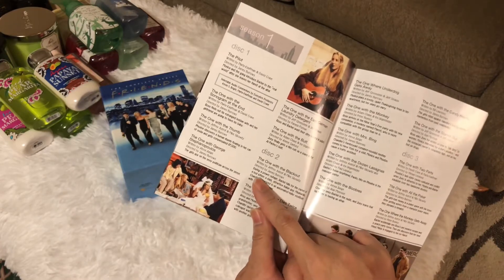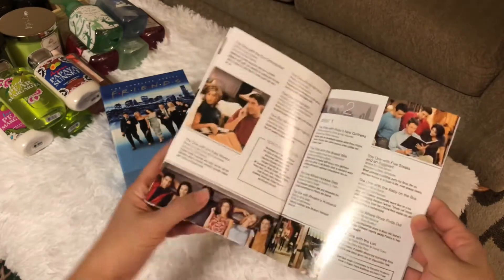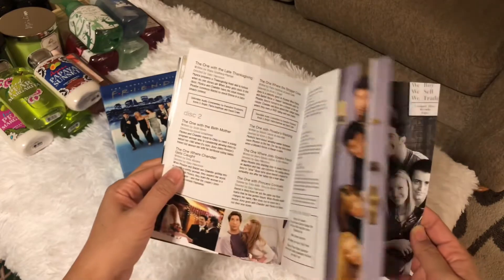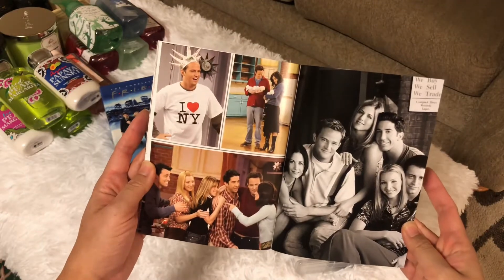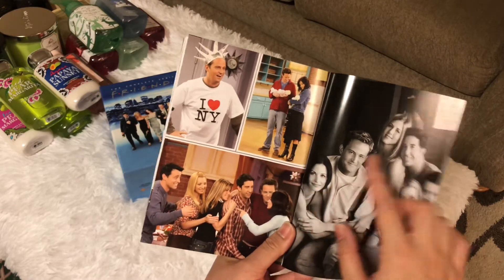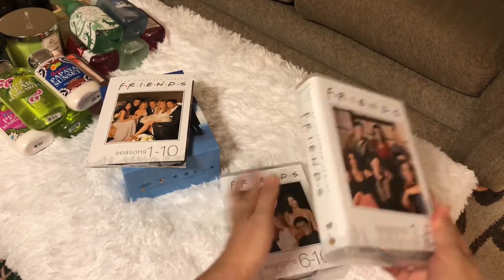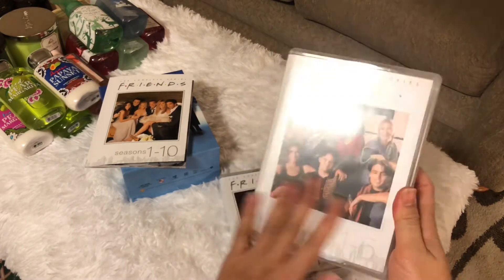You're going to see here the highlights of every episode — it's a very nice memorabilia from that show. If you're a big fan, I think you should have this. This is one of the last episodes from season 10. Here's seasons one to five — the complete series. Oh my goodness, I'm so excited!